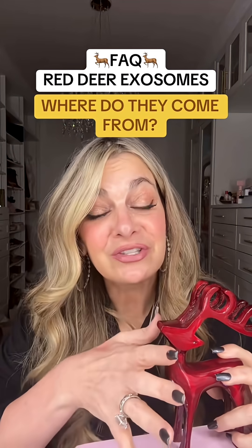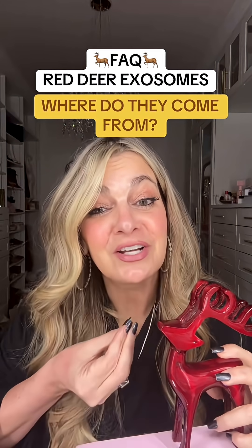Deer are free range. They go out, they have their baby, the vet comes out, gathers the placenta, and then the cells are extracted from the umbilical cord.